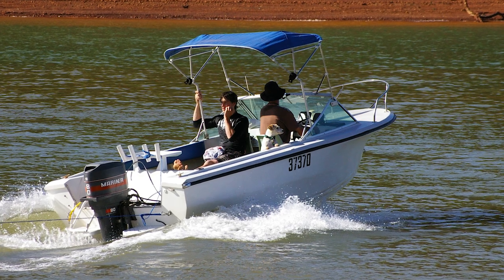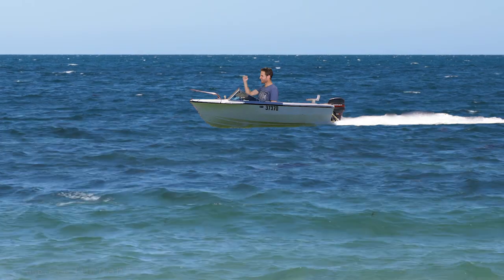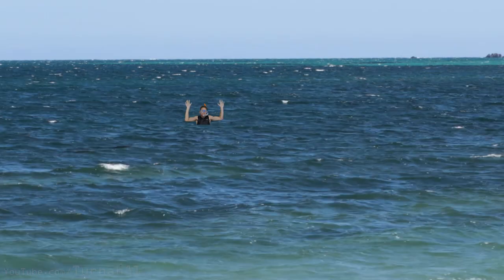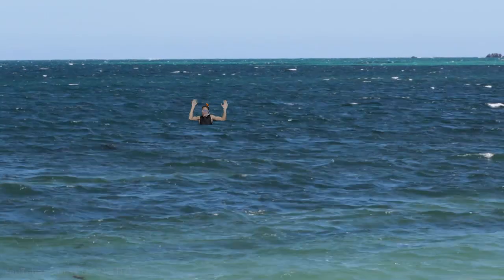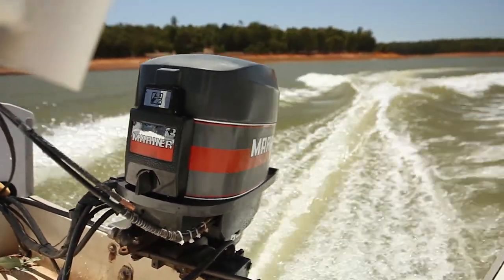So what happens to this boat? Well, the year was 2013 and we're out in the boat doing our boat things. Boats! And we see this snorkeler waving for help, and we're like, oh, better go help him.